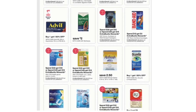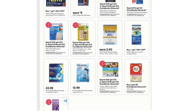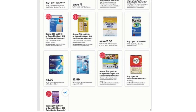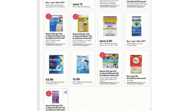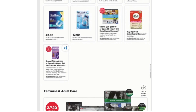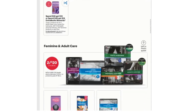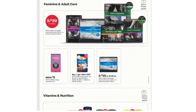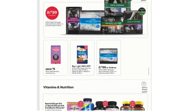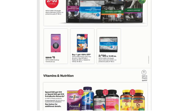Spend $12 Get $7 Extra Bucks on Nexium 24 Hour 42 count. Spend $12 Get $5 Extra Bucks on Nexium 24 Hour 42 count. Band-Aid Brand Bandages or any CVS Health Gauze Pads or Covers included in Spend $30 Get $10 or Spend $45 Get $15. Spend $49 Get $15. Buy Two Get $8 Extra Bucks on any Align. 2 for $20 on CVS Health Adult Underwear 12 to 22 count or Protective Pads 27 to 66 count.